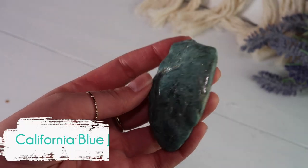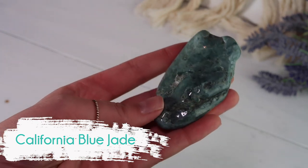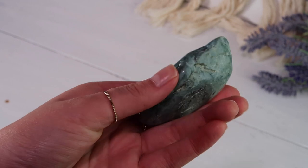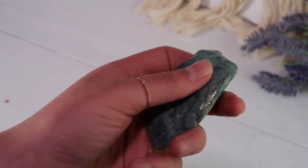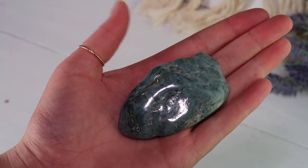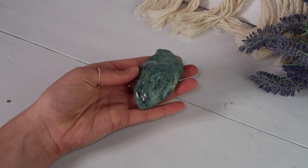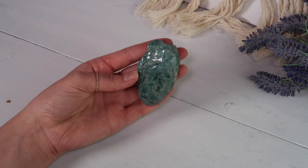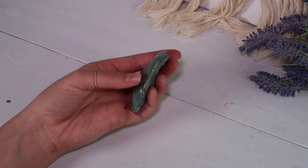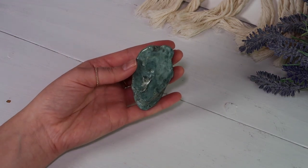Up next is the California Blue Jade from Crystal Lion Gem. Christina is an awesome person — I met her in Denver at a dinner and was lucky enough to get my hands on one of these rare California Blue Jades. These only form in California, so they are considered quite rare, and I was very fortunate to be able to purchase a piece from Crystal Lion Gem.